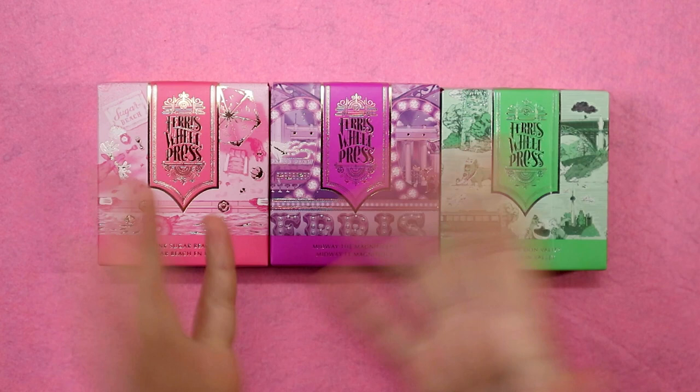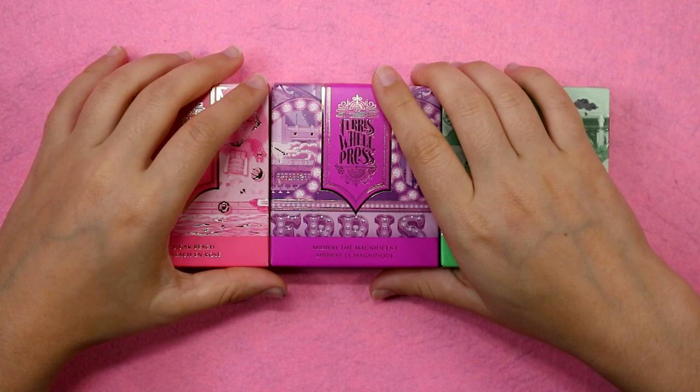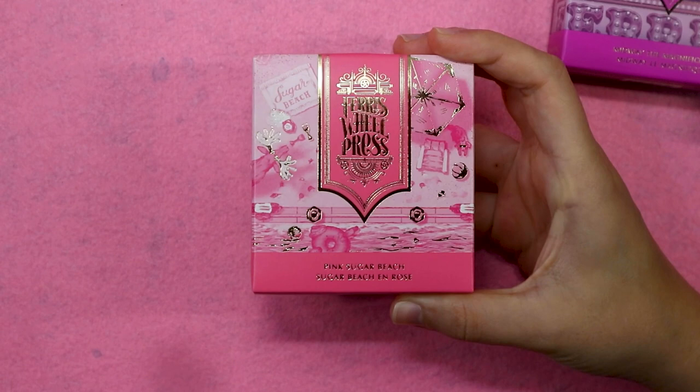You know the drill — I tend to do two videos for my personal swatches, one with just the colors and one with the demo art. And I definitely just need some swatching videos today because I can barely think. So I'm really, really excited for the Pink Sugar Beach.